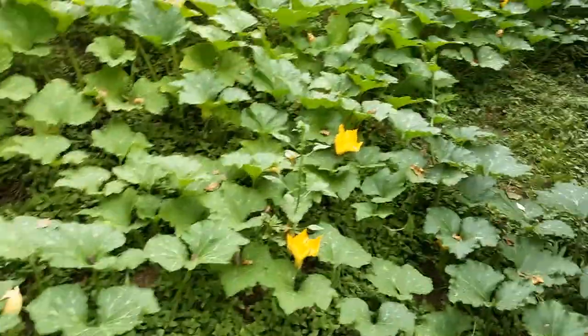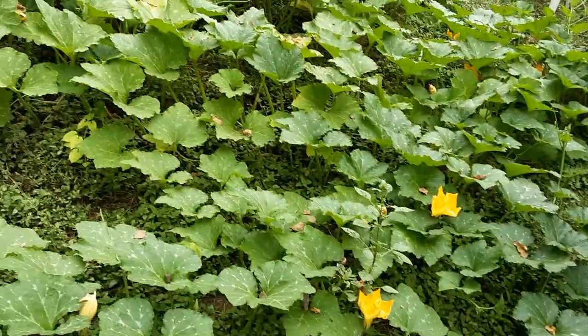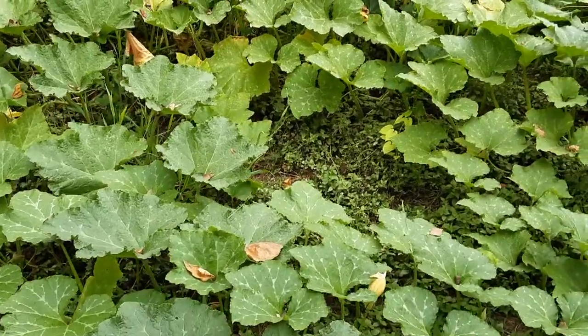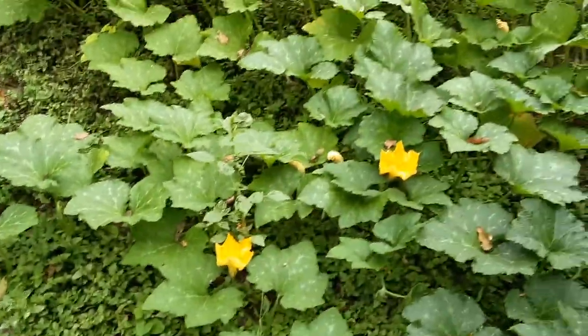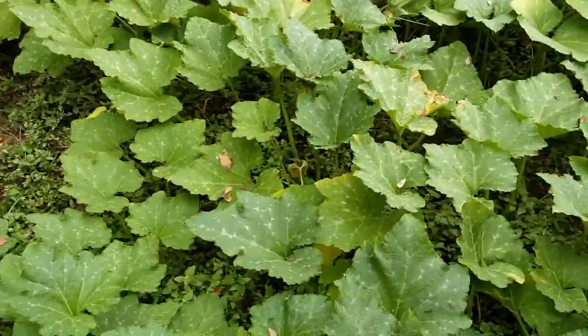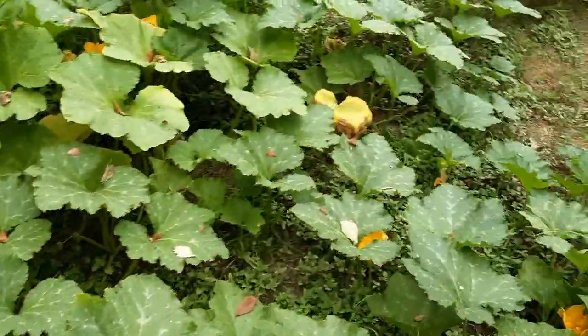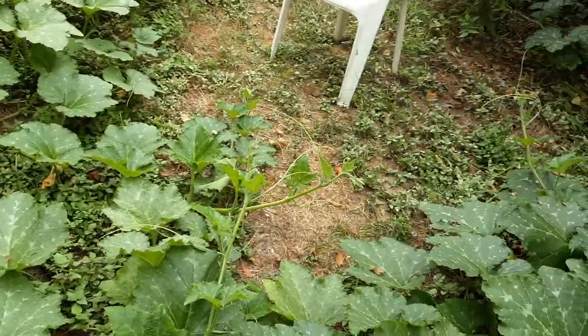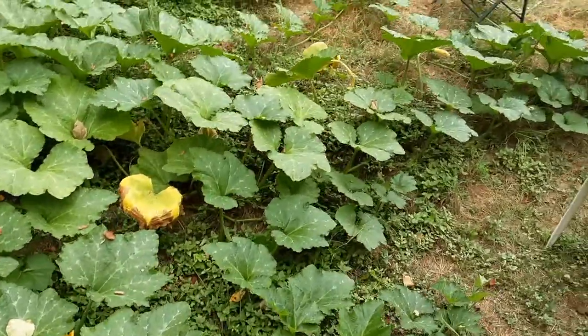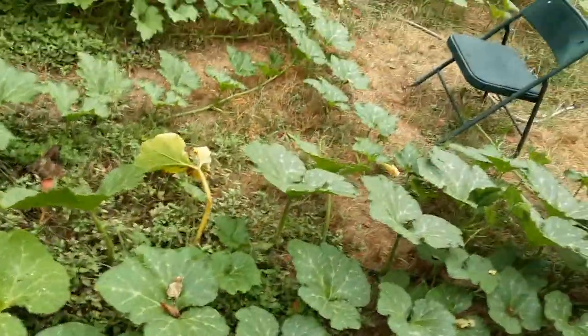We're averaging — 10 plants, 55 total so far, about 5 per plant, and we ain't done. Now, this is fruition, meaning that these squash are fruiting. They're doing just what they're supposed to do.